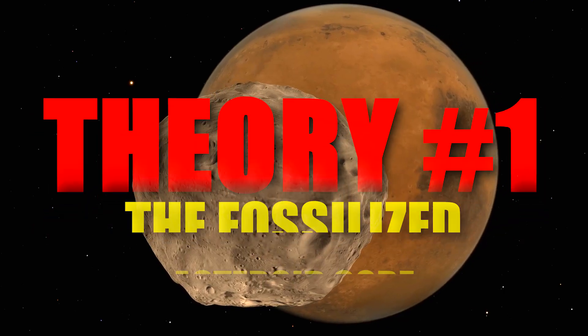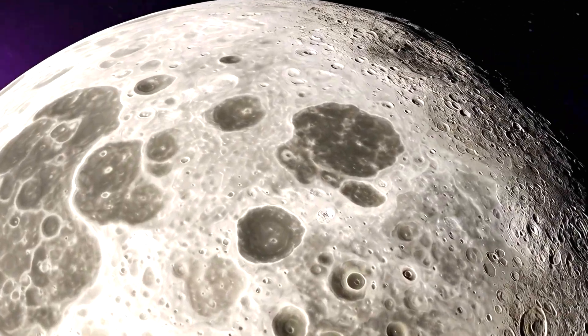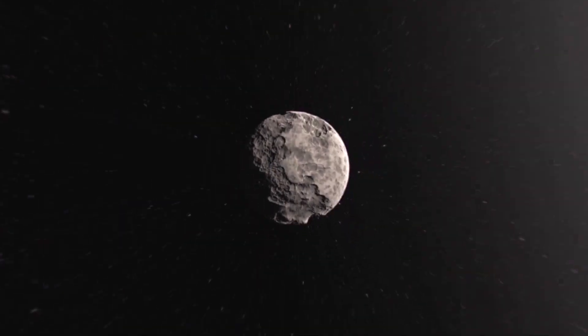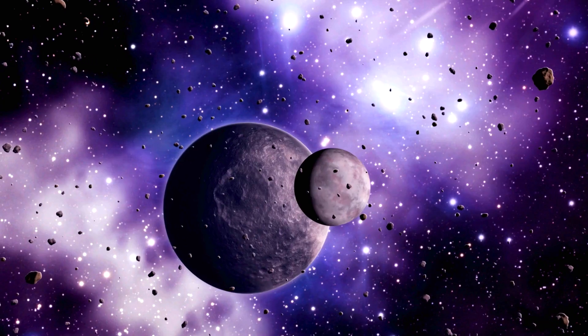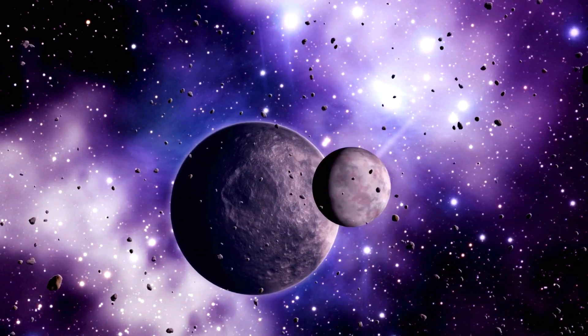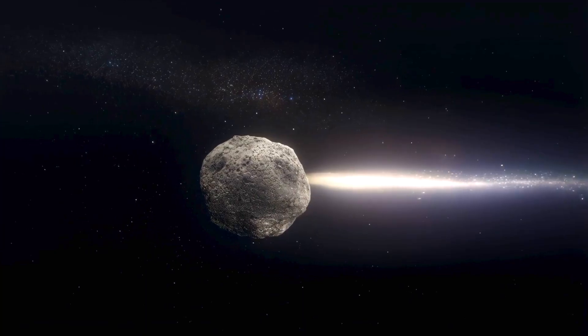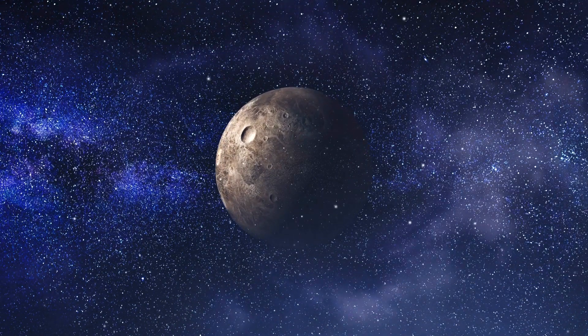Theory number one: the fossilized asteroid core. The most compelling, scientifically-backed theory links the massive anomaly directly to the event that created the basin itself — a catastrophic, planet-shaping impact. Billions of years ago, a colossal asteroid, perhaps 150 to 200 kilometers across, slammed into the young Moon.